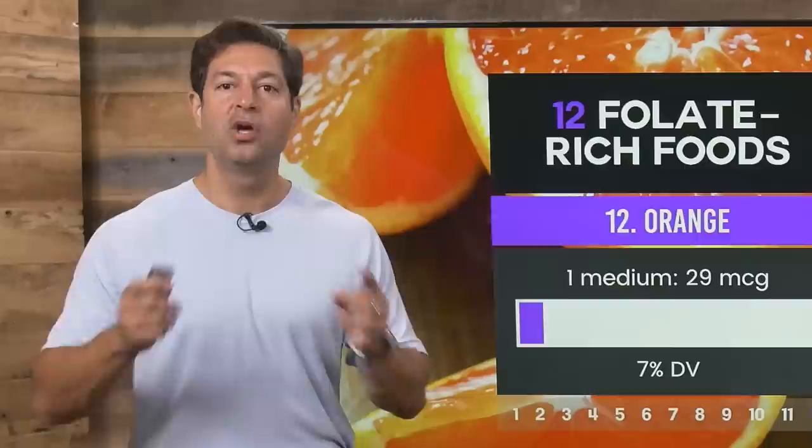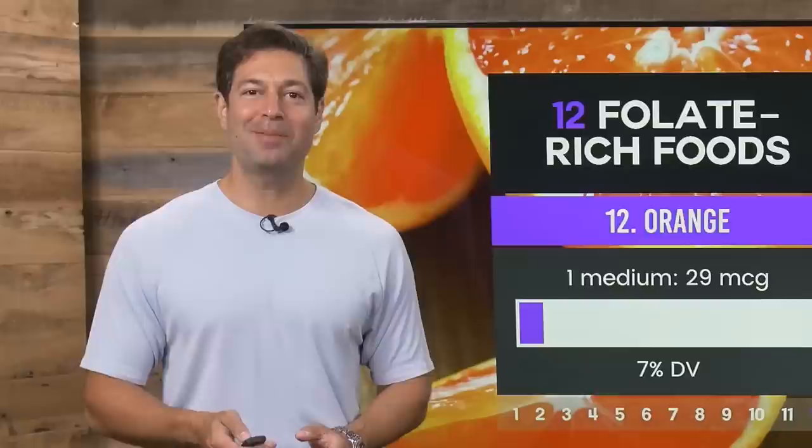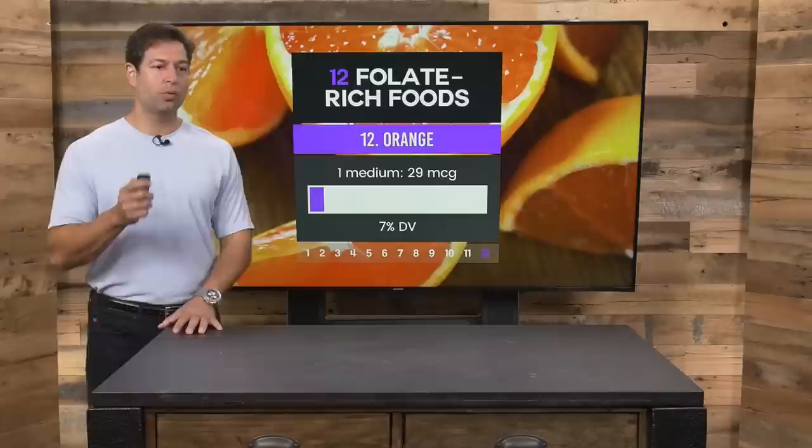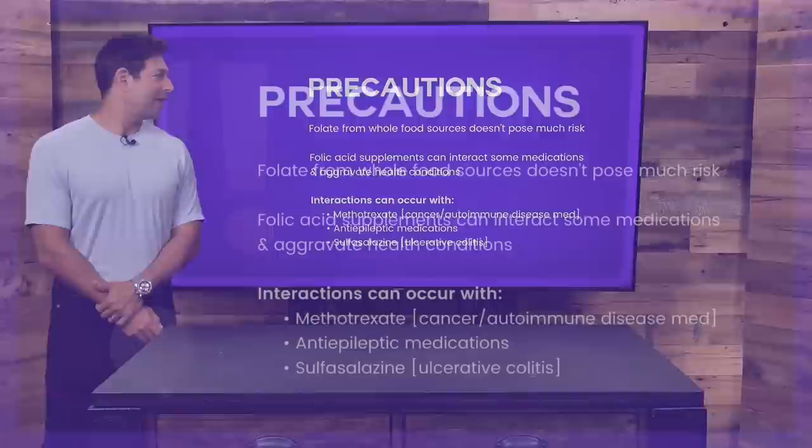I'm Jordan Rubin here for Ancient Medicine Today talking about folate — why you need it and how to get it. If you know somebody, maybe a child-bearing age female, someone who's pregnant, or someone who really wants to know how to construct the best diet possible, share this link, because folate is so important. The World Health Organization believes there is a widespread deficiency in folate, leading to birth defects and other issues.